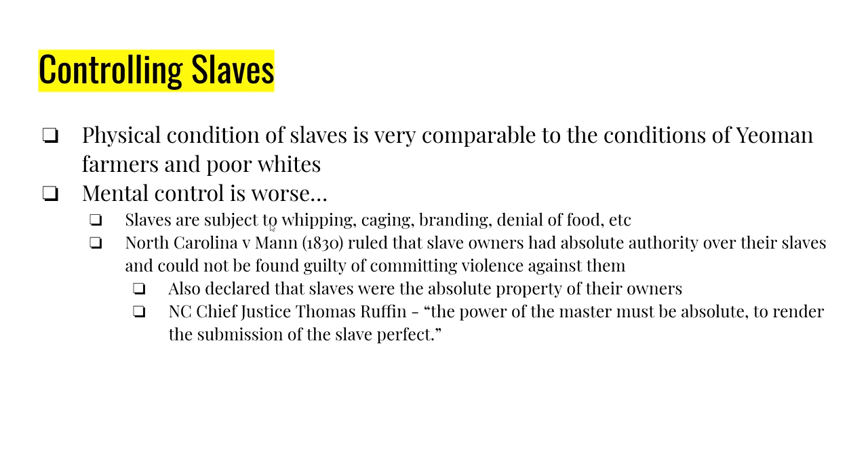What about the control of slaves? This might sound controversial, but the physical conditions are not what made slavery so bad. The whipping, the beating, branding, caging, denying food — that is extremely bad; slavery is a bad thing. But the physical conditions are actually not that much different from what a poor white or some yeoman farmers would experience. Where the real difference lies is the mental aspect — the whipping and caging and denial of food: the pain will go away, but the mental issue remains.